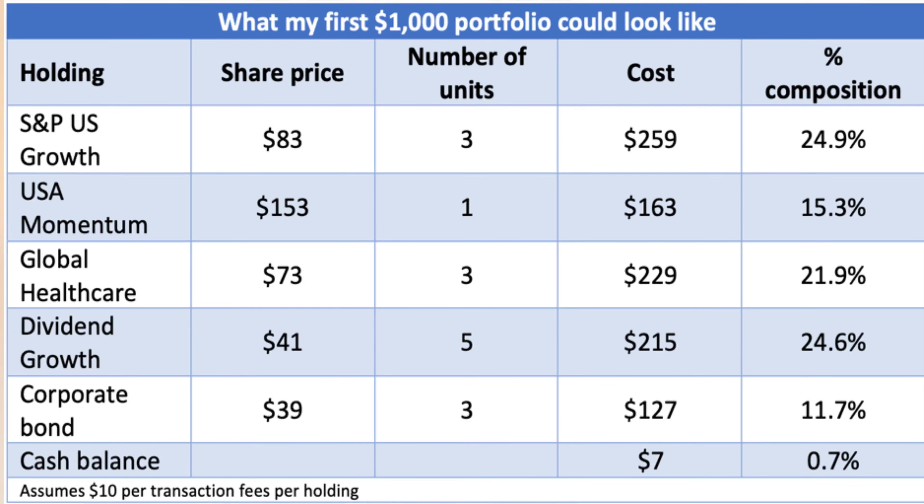The table shows what my $1,000 portfolio could look like. Due to the number of shares I can afford, I have an unequal weighting and end up with some cash which I can reinvest over time once I've saved more. I'm comfortable that I have the right mix to suit my needs over the long term — with growth, a defensive position in healthcare, and regular income and interest payments. Over time I can consider adding more specialist funds and shares to boost the overall returns.